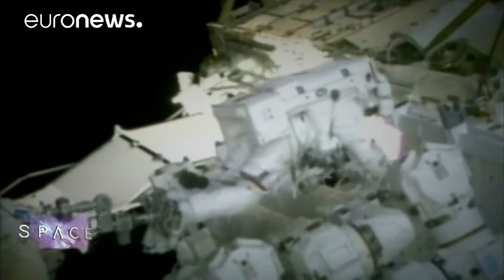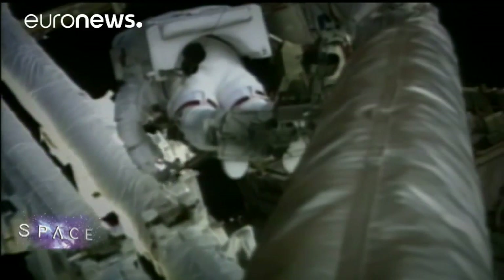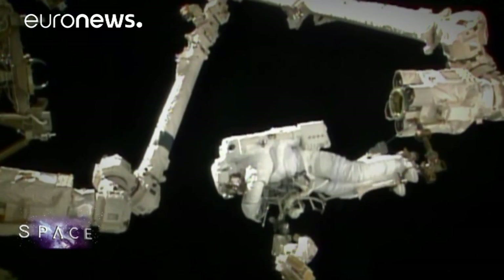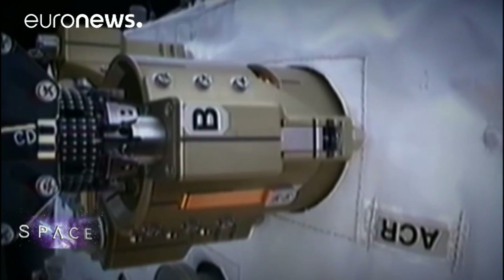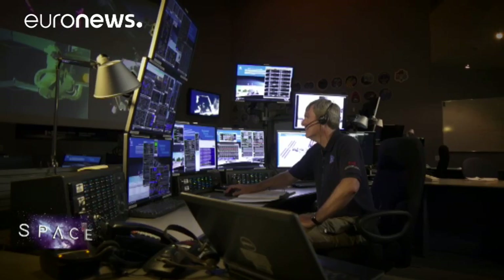The history of space robotics has been one of man and machine working hand in hand. But the future is likely to be one of autonomy, as robots work remotely, saving astronauts from hazardous tasks.